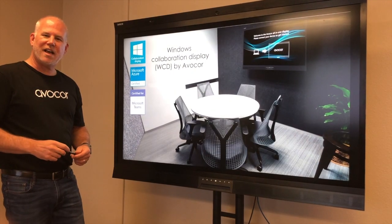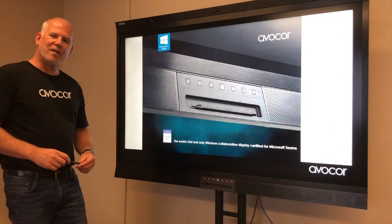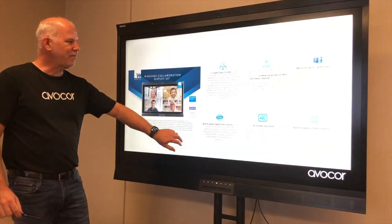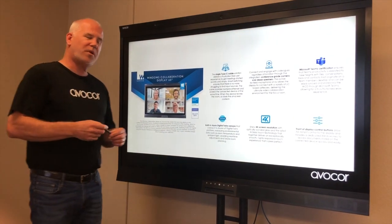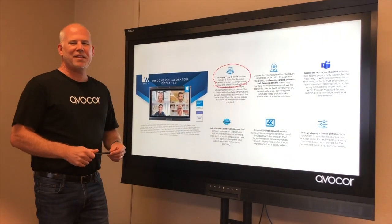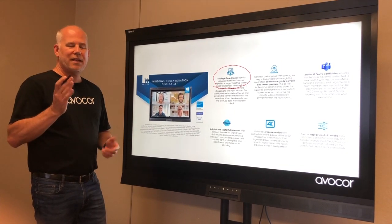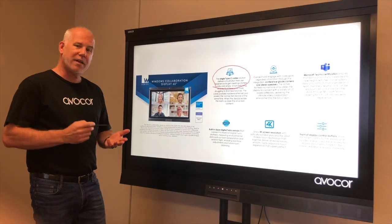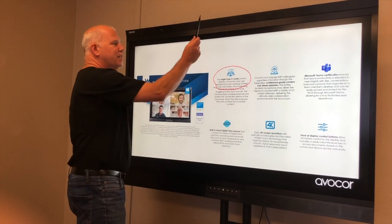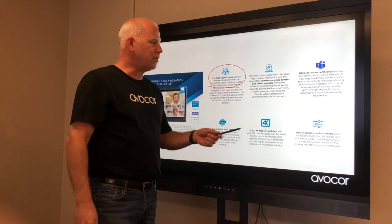Hey everybody, and welcome to the Avocor training for our Teams-certified Windows Collaboration Display. We are now the first and only WCD certified for Teams. A couple of key features: there's been a lot of talk about the Type-C cable — it enables 4K video, USB, Ethernet, and power all over a single cable. We also have built-in conference quality video and audio that is Teams-certified.